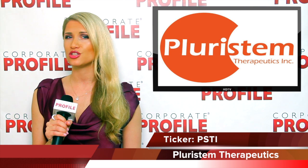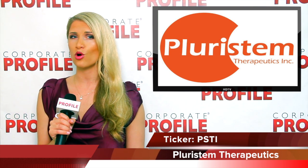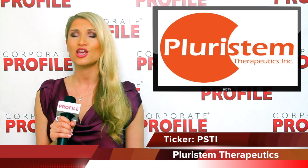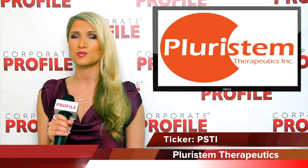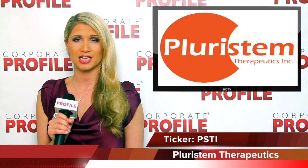Pleurostem just announced that United Therapeutics Corporation received approval to perform a human Phase I study in Australia using Pleurostem's PLXPAD cells in patients diagnosed with pulmonary arterial hypertension.